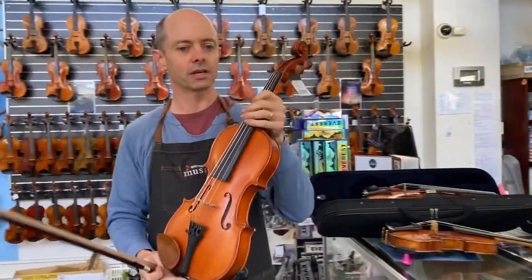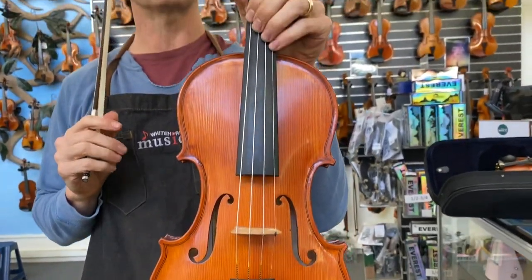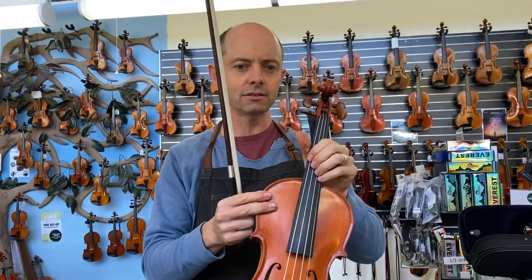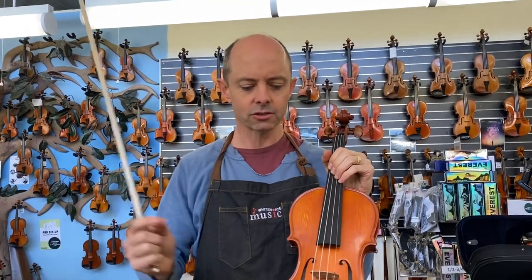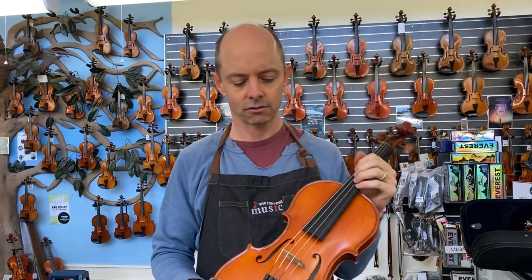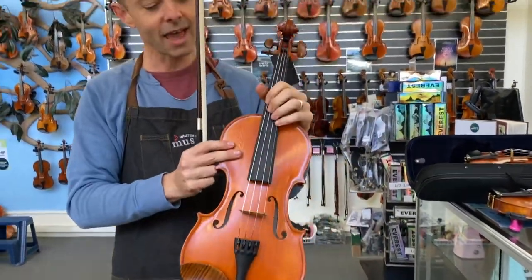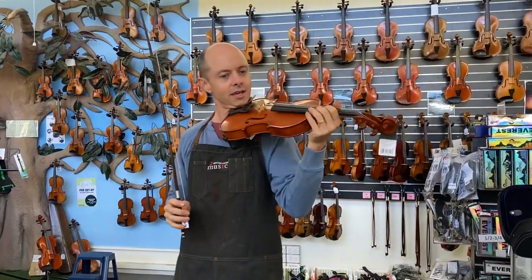Next up we have this one called a Gliga St. Romani 2. We sell Gliga 3, 2, and 1, and models above that in our shop. I haven't been as happy with the Gliga 3s as I used to be, and these ones are sort of a step between the Gliga 3 and the Gliga 2. I am a million times more happy with these than the original Gliga 2s. They come with cute boxwood fittings — boxwood chin rest and boxwood pegs — and they have more of that mellow Gliga sound I had become accustomed to.